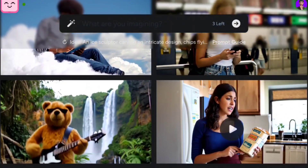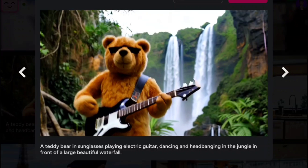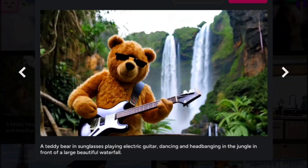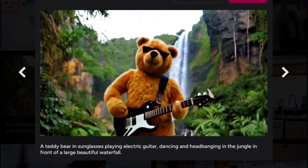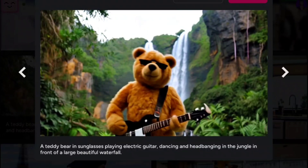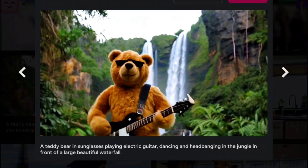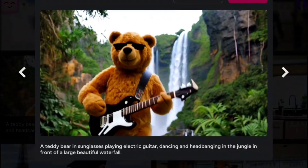Everything you see on this page was actually generated by AI. I'm going to click on one of these random videos — like look at this. This is a teddy bear in sunglasses playing electric guitar, dancing and headbanging in the jungle in front of a large beautiful waterfall. Just looking at the actual quality of the video, it's impossible to tell that this was generated by AI.